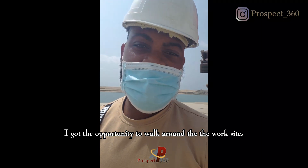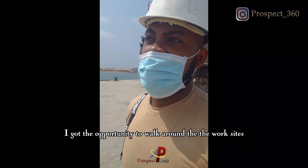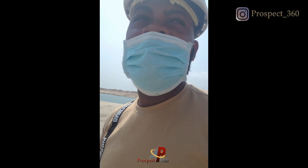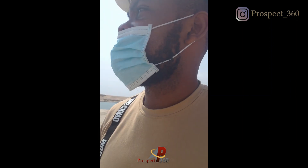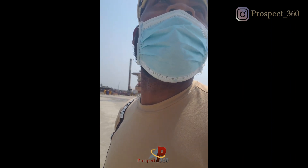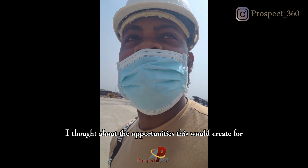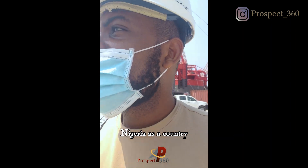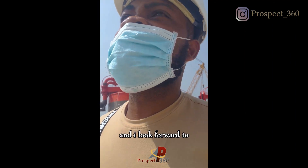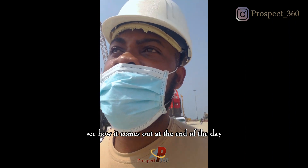I got the opportunity to walk around the work site. At some point I thought about the opportunities this will create for Nigeria as a country. It was an exciting project overall and I look forward to seeing how it comes out at the end of the day.